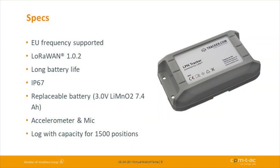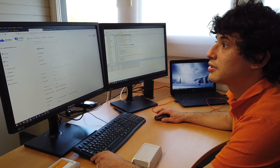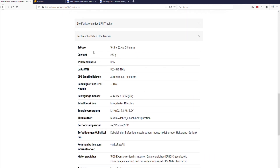Here are some additional specs. Right now we support EU frequency — more frequencies are coming. We run LoRaWAN protocol 1.0.2. It has a long battery life, IP67 rating, and a replaceable battery of 7.4 Ah — so after a few years you can simply open the device and swap the battery. It has an accelerometer and microphone on board, plus a log with capacity for 1,500 positions. The device is LoRaWAN certified and Swisscom IoT qualified, and you can find size, weight, and further technical data on tracker.ch.